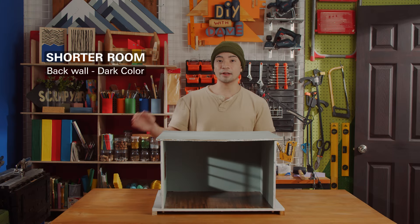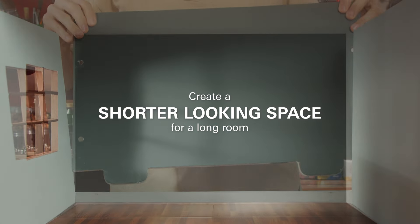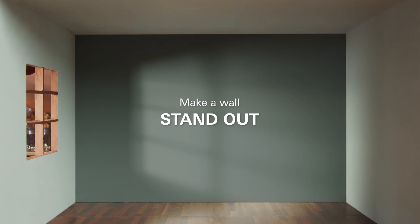Painting an accent wall a darker color can achieve two things: create a shorter-looking space for a long room, and add a pop of color to a wall to make it stand out.